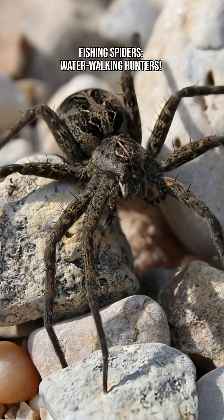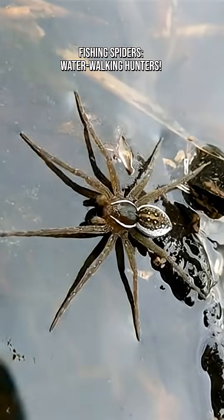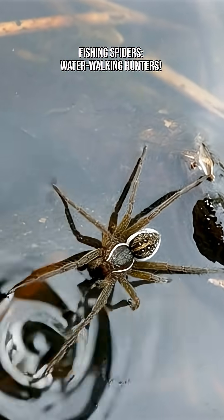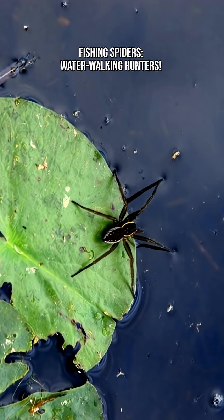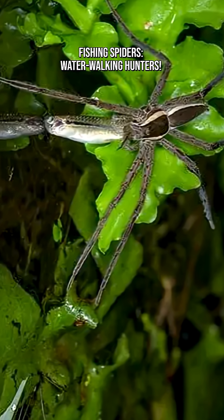fishing spiders use vibrations to detect prey. Tiny sensory hairs on their legs can feel the faintest tremor on the water's surface — a struggling insect, a swimming tadpole, even the pulse of a tiny fish. This vibrational radar works just like a spider web, but on a floating liquid platform.